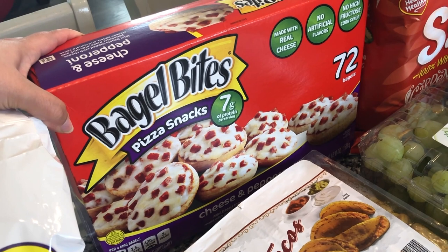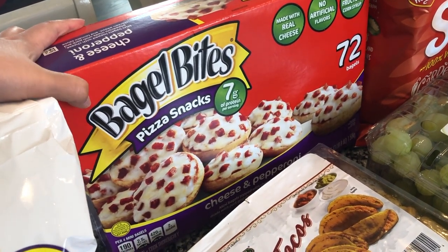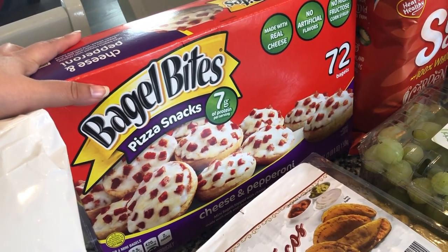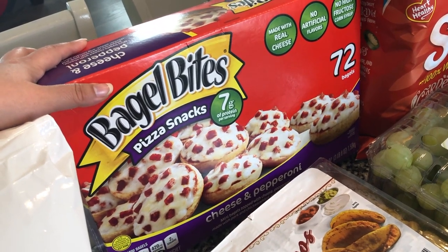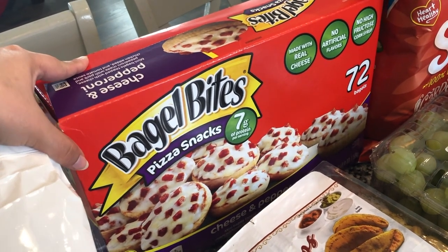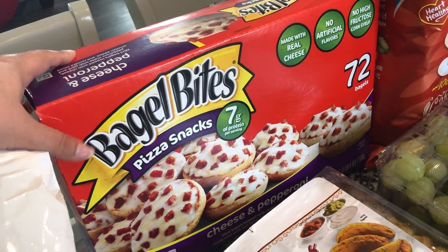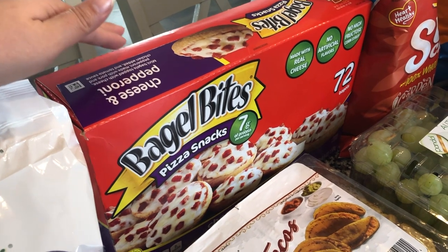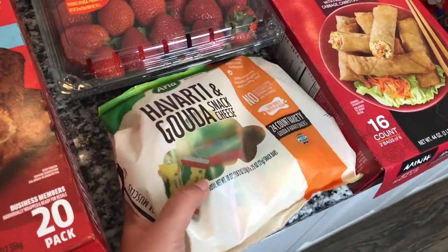I was looking for the Members Mark brand bagel bites — if you find the Members Mark ones, they taste identical to the name brand and they're cheaper with the same amount. But my store didn't have them, so I picked up this big box of 72 bagel bites. These come in little trays and I throw some into our deep freezer and some into our regular freezer. The kids really like those.